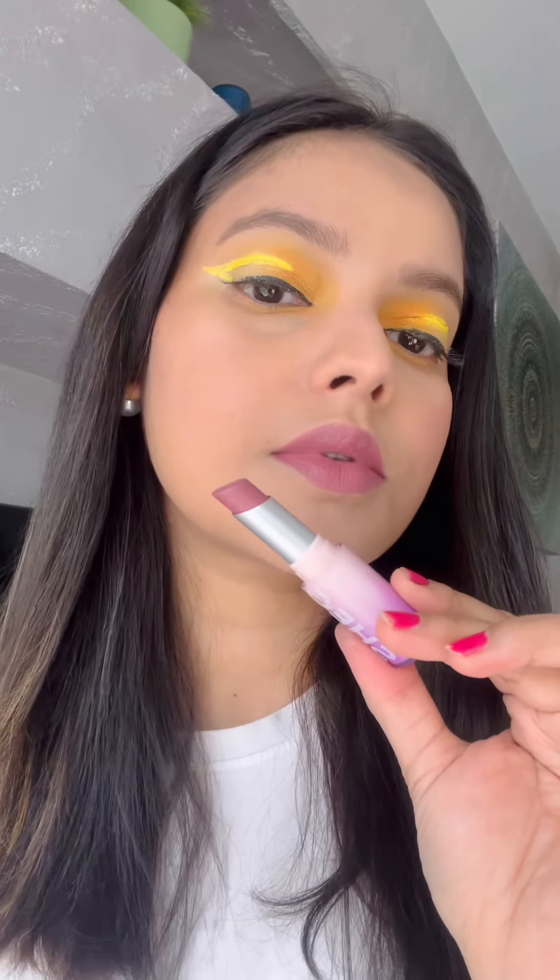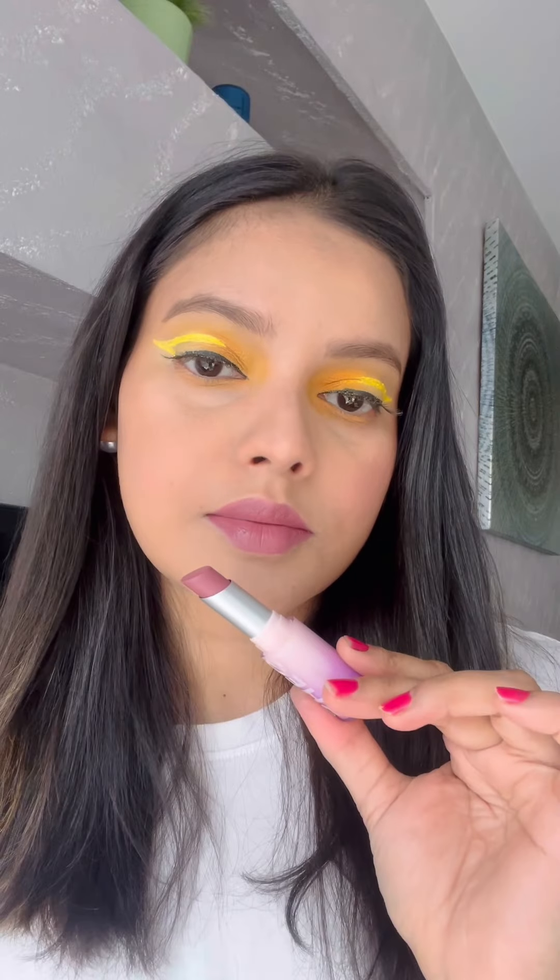The first shade in my hand is called 'Don't Hesitate' — a mesmerizing purple lipstick shade to inspire your next makeup masterpiece. It embodies creativity, confidence, and a touch of mystique.